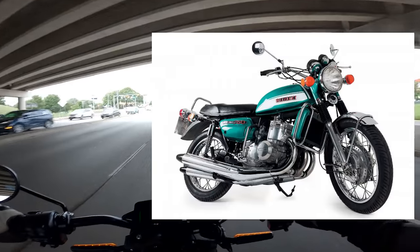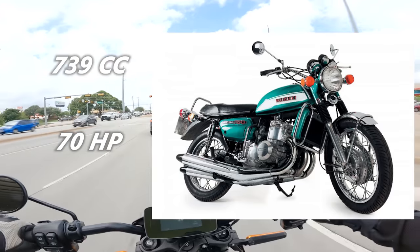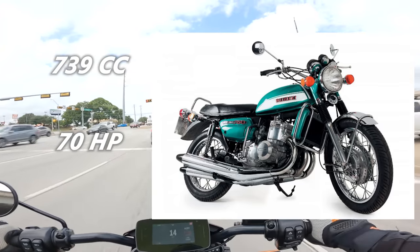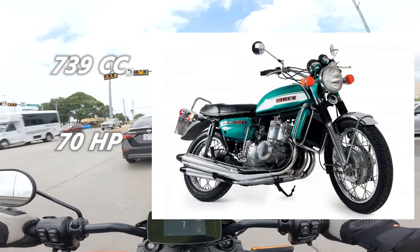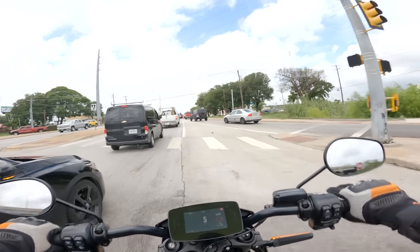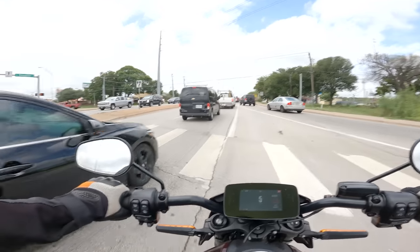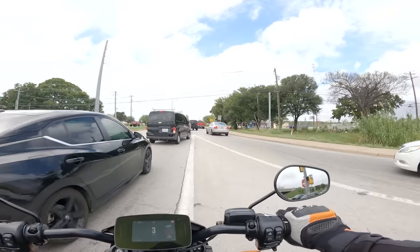The GT750 had a 739cc three-cylinder two-stroke engine that made 70 horsepower. In the six years it was in production, Suzuki continuously updated the GT750, and it saw a few other industry firsts like coming equipped with dual front disc brakes. It was a really cool motorcycle that occupied the transitional period between the classic UJM motorcycles from the early 70s and the bigger inline-four motorcycles of the early 80s.